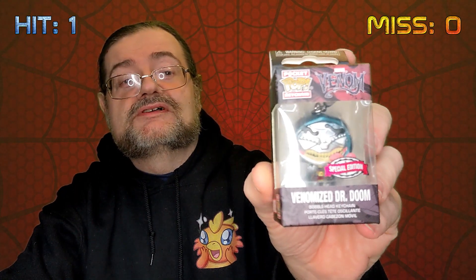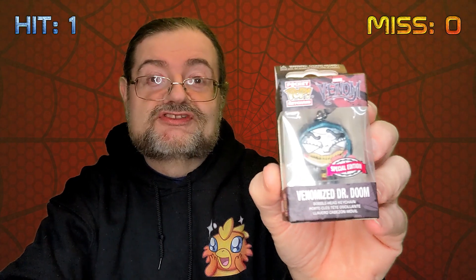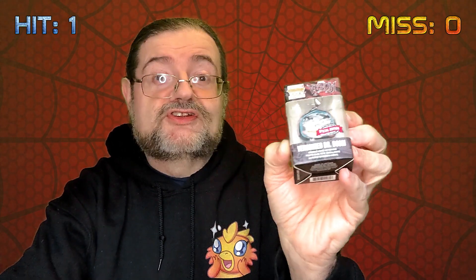I've got one of the mini ones. That's quite nice — Venomized Doctor Doom, one of the mini figures. Sadly the Doctor Doom green screen is going to be playing chaos with this one. But yeah, I quite like that. It's one of the key rings, so yet another hit. Those two combined so far give me about £15 in value, so we're most of the way there already.